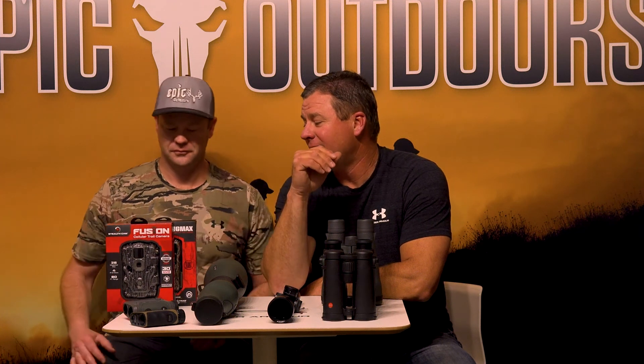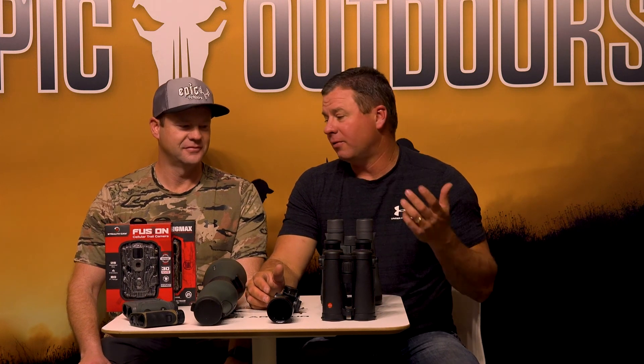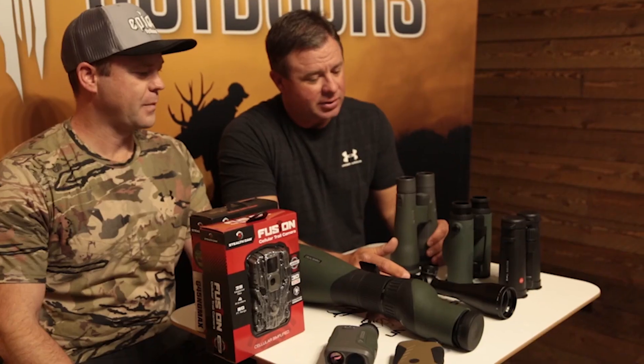While supplies last — the Fusions are worth a little more than the Max 2, however we don't care. You want to buy something, we'll give you the one of your choice. Not everybody uses trail cameras where there's cell phone service, so you get to choose.